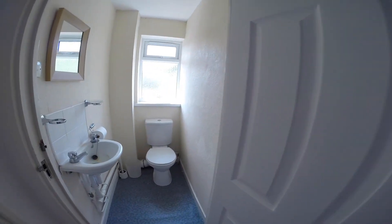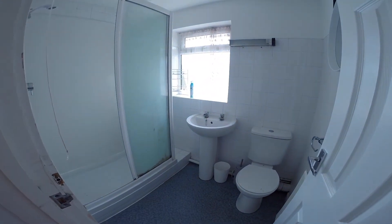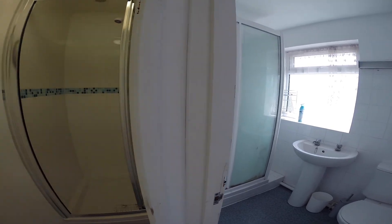Just here we have the upstairs toilet equipped with a toilet and a basin, and next to that we have the bathroom. We have another toilet and another basin in here as well as a shower, and there's also another shower next door.